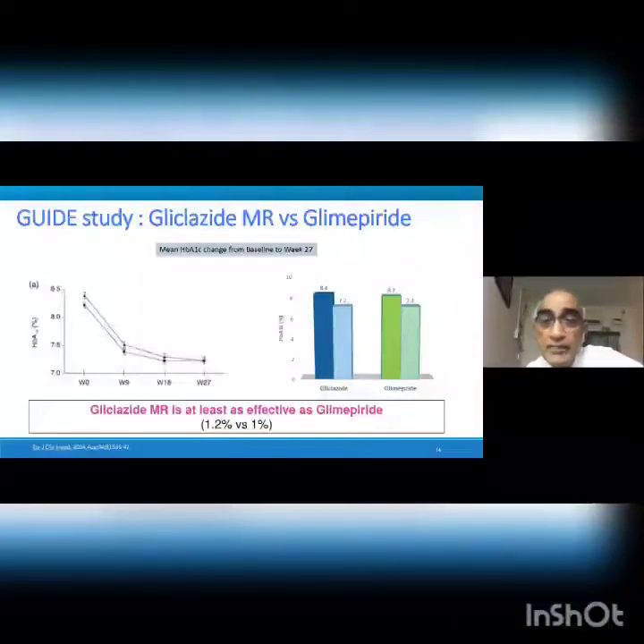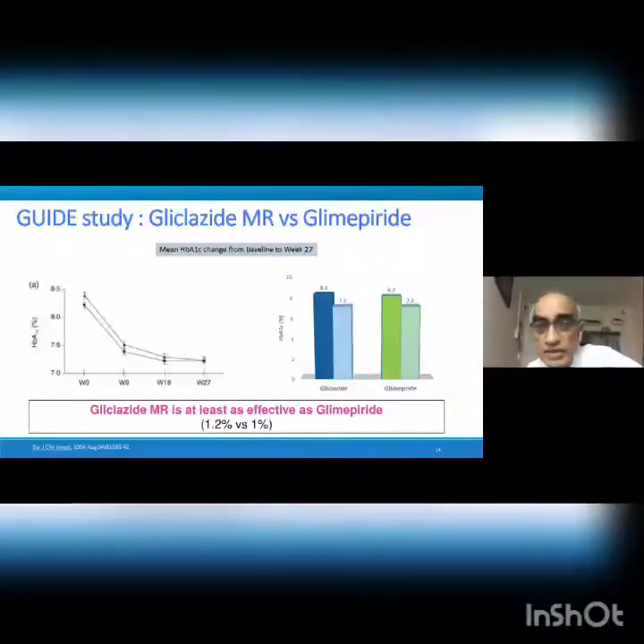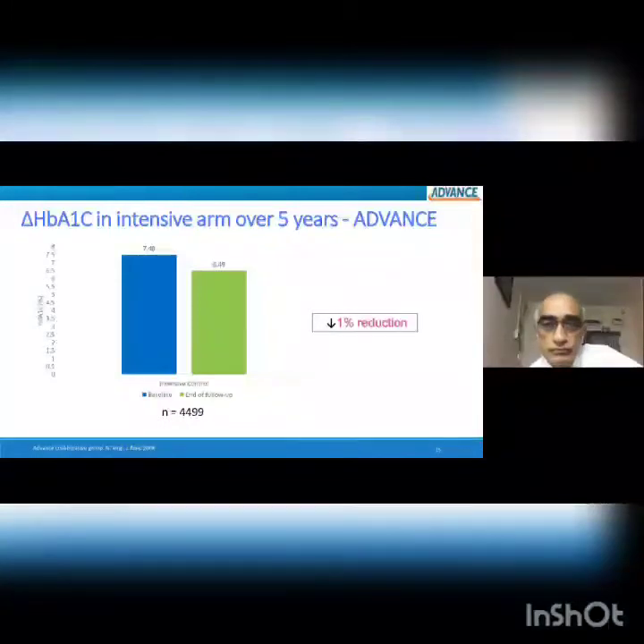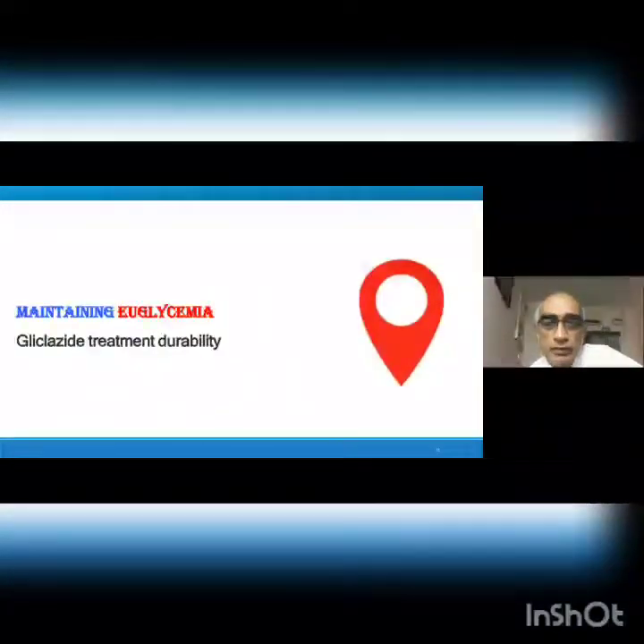The GUIDE study compared gliclazide MR and glimepiride. Both molecules acted similarly — gliclazide MR is at least as effective as glimepiride. When baseline HbA1c was 8.4 with glimepiride, it came down to 7.2; with gliclazide it was 8.2, coming down to 7.2 — a 1.2% vs 1% reduction. In the ADVANCE trial intensive arm over 5 years, HbA1c reduction was 1%: from 7.48 down to 6.49, in 4,499 patients.